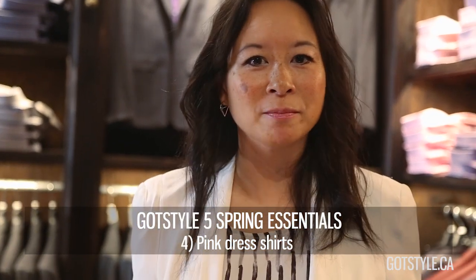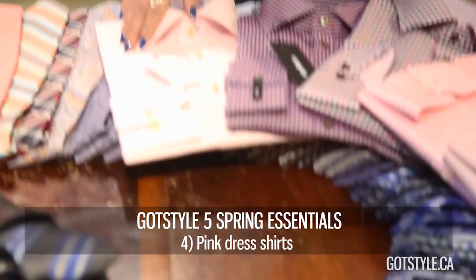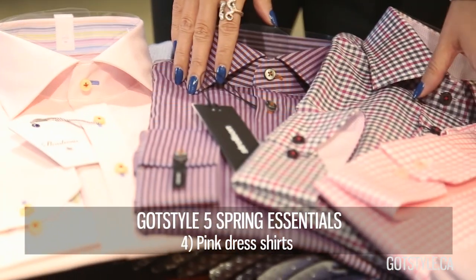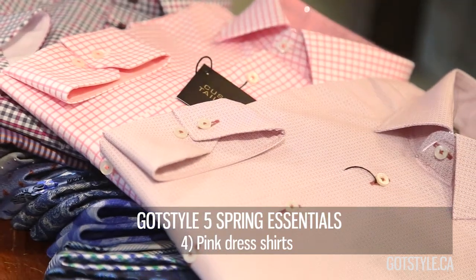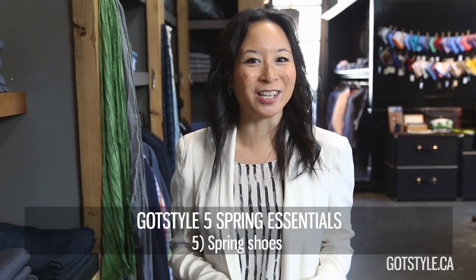Number four transitional item is the pink shirt. Pink is a great way to inject some life into your charcoal gray and navy suits. You can either do solid light pink with a little bit of texture, a multitude of checks, or the new micro print. Don't be afraid of pink.